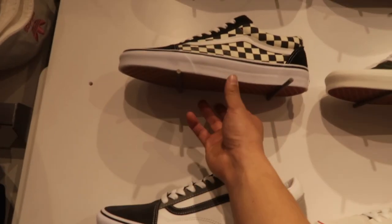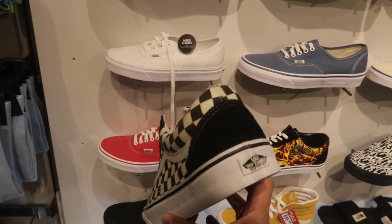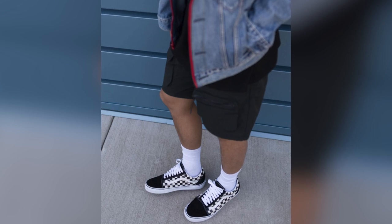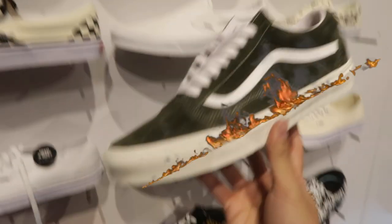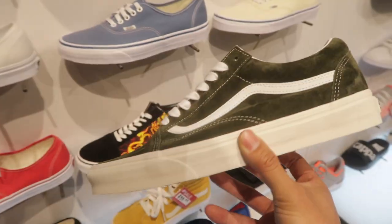Had to come to the Vans wall — shout out Vans, officially an ambassador for them. Can't go wrong with the checkered Old Schools, a classic look you can wear any time of year. They also have suede olive Old Schools for $60 — not bad.